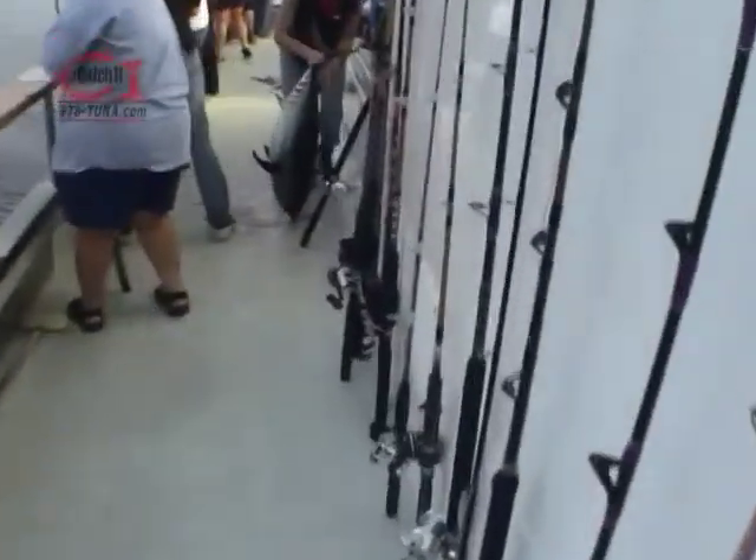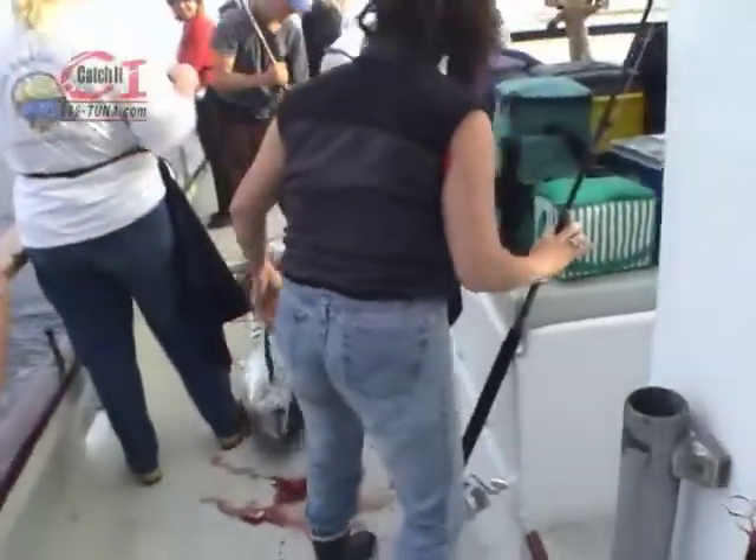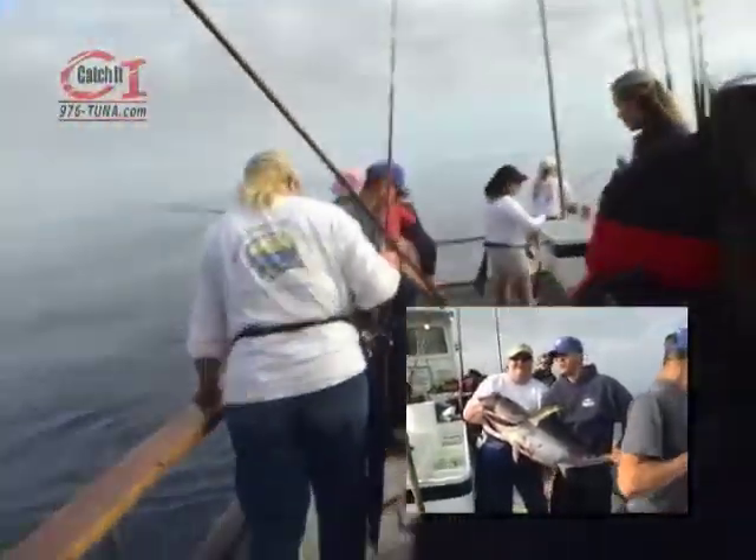How's everybody doing? Look at this one coming in here — don't drop it now. They're all big eyes. We've got about six of them going.